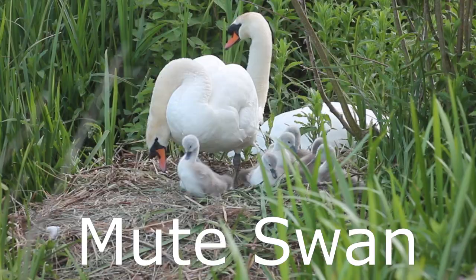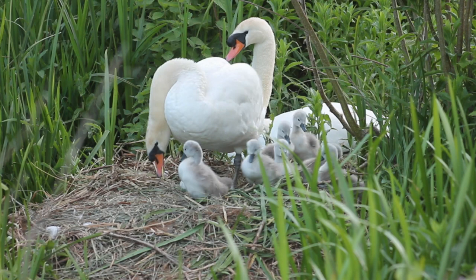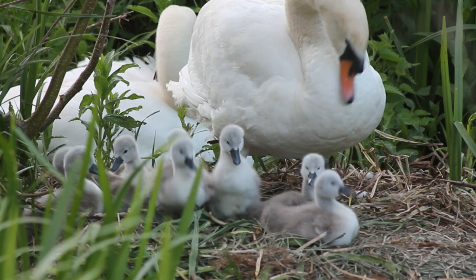The Mute Swan is one of the most well-known water birds in the UK and there are currently 6,000 pairs in the country. They grow to more than 11 kilos in weight and have a wingspan of almost 8 feet. These birds are found across most of the country except in upland areas and usually set up home in slow-moving rivers, lakes and large ponds.